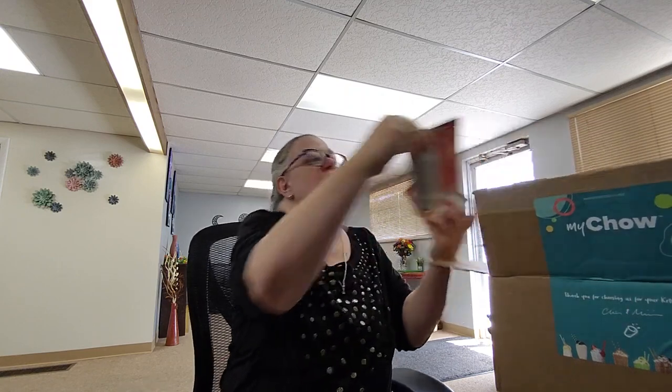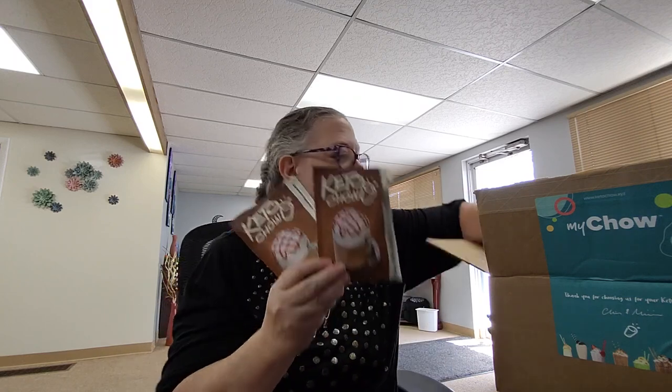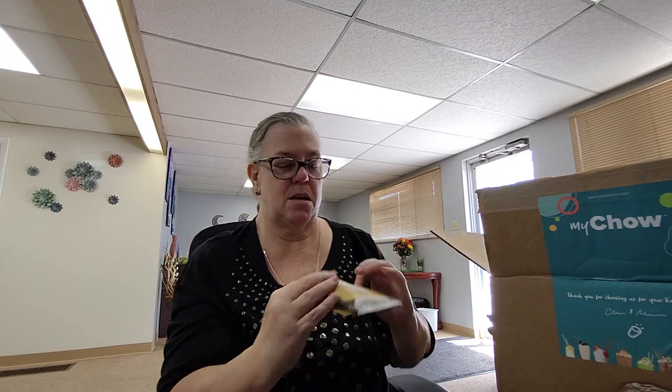Let's see what we get in our 60-meal box. There are four strawberry cream Keto Chows, two banana, two cookies and cream, two lemon meringue, two caramel macchiatos, and two baked potato.